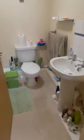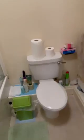And then we have the bathroom. There is a shower over the top of the bath. Nice and spacious in here.